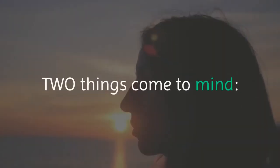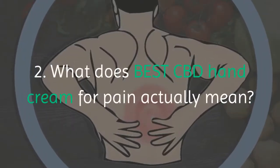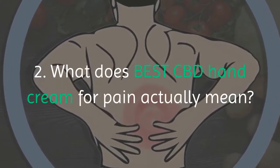Are these CBD creams truly effective? And what does 'best CBD hand cream for pain' actually mean?